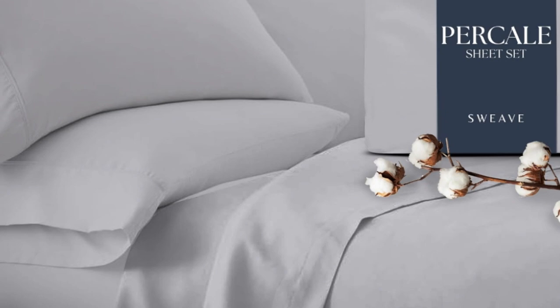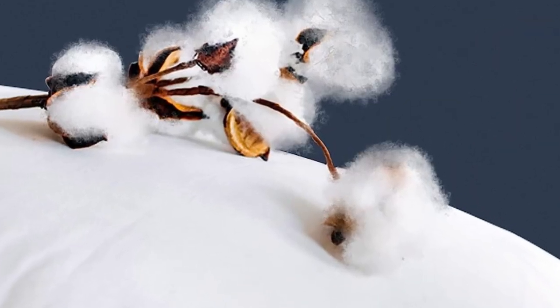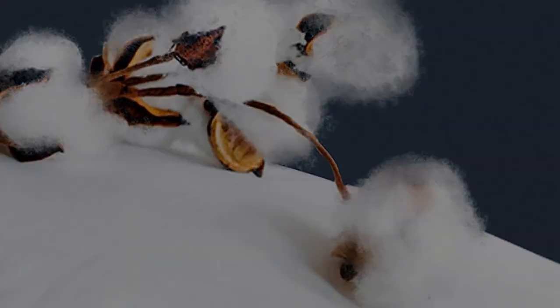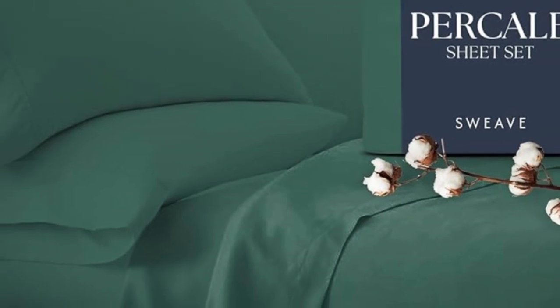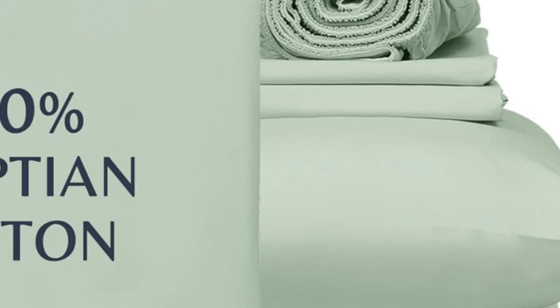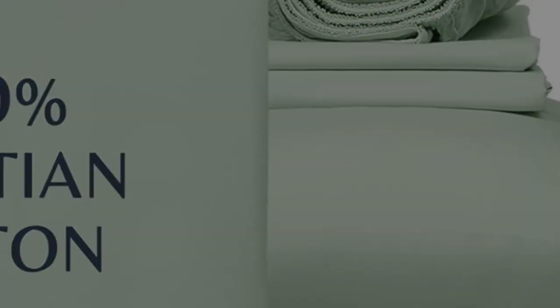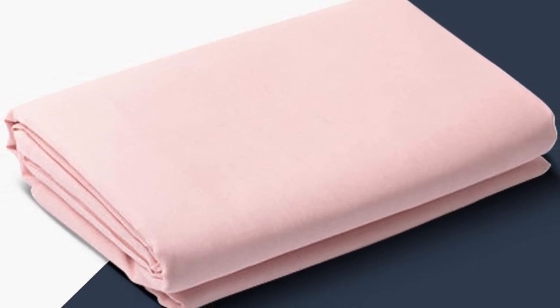Our testers appreciated the double elastic on the fitted sheet, making bed-making simple and easy. One tester especially loved the traditional percale feel, saying, 'I like these sheets better than the ones I usually use. They feel like the sheets used on my bed when I was a child — soft, comfortable.' Our experts also appreciate that this set is certified Made in Green by Ecotex, meaning the set doesn't contain any harmful chemicals and is made in a safe, socially responsible,